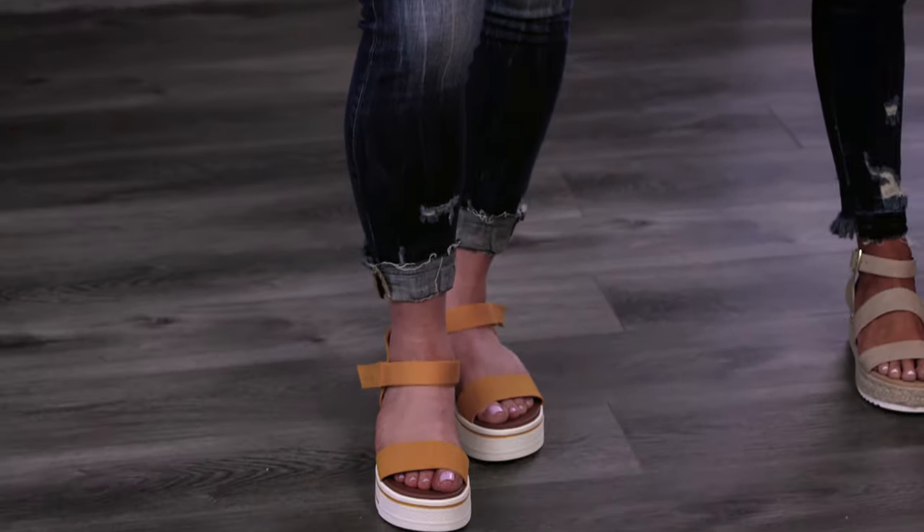We also wanted to make sure that you knew skinnies come in everything from a low to ultra high rise. I'm currently wearing the 27 inch inseam which is my favorite length, popped a little cuff, and then did the flat form sandal.